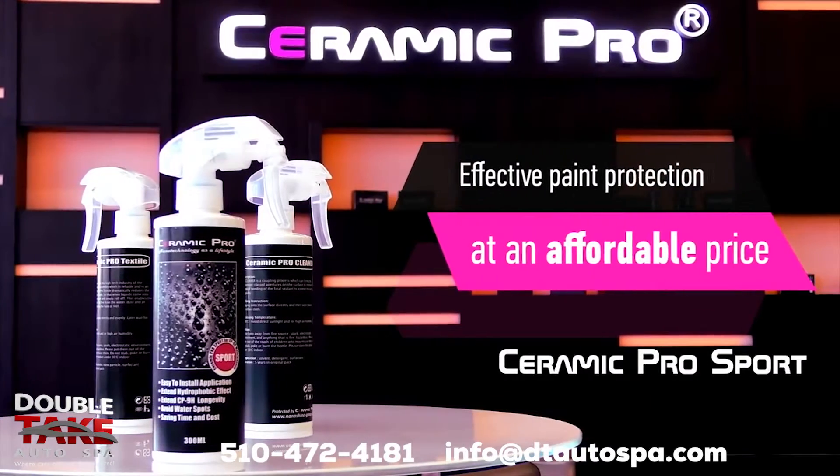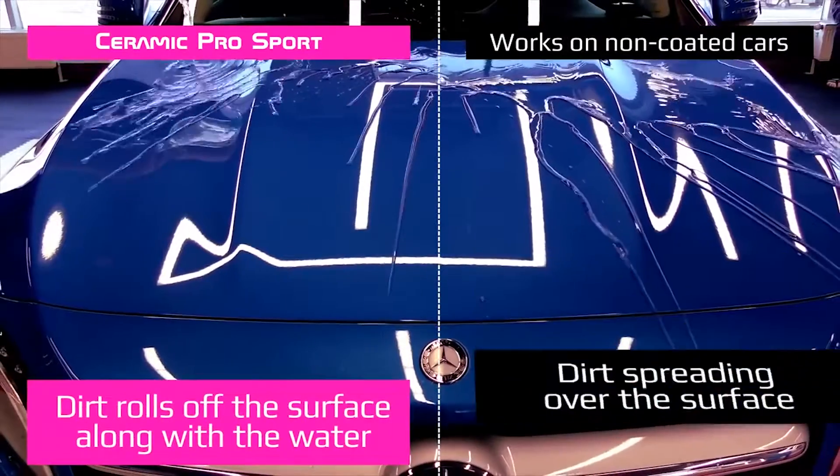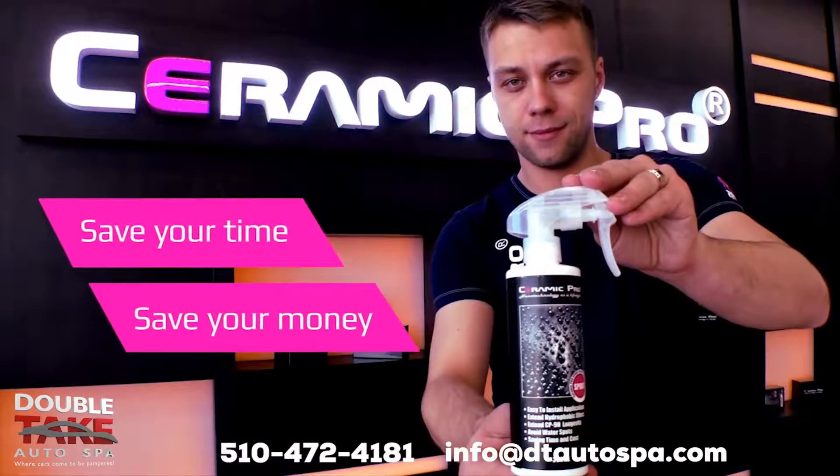Ceramic Pro Sport is an effective car paint protection at an affordable price. The self-cleaning effect of Ceramic Pro Sport protects your car from chemical exposure and dirt. You'll save time and money previously spent on washing your car.